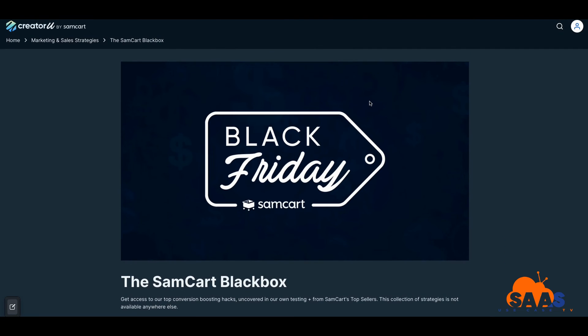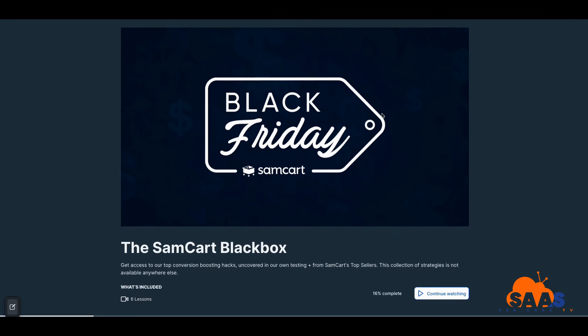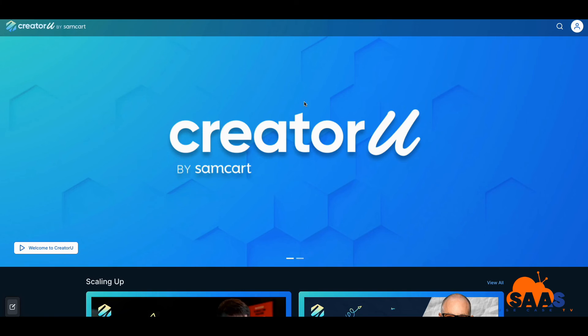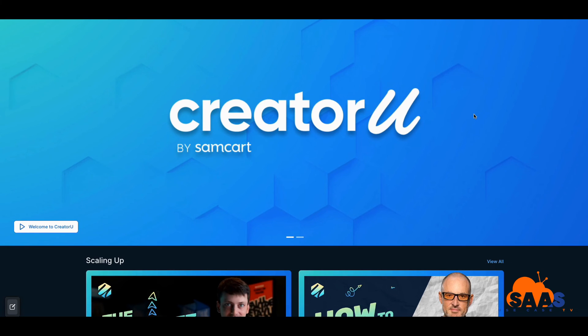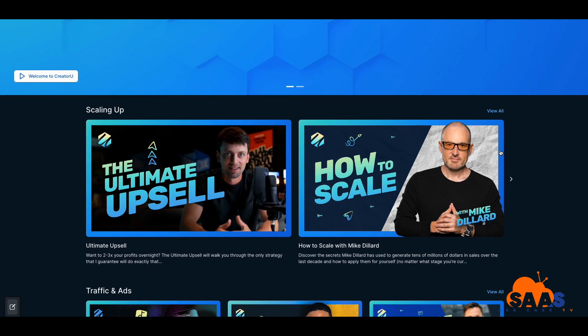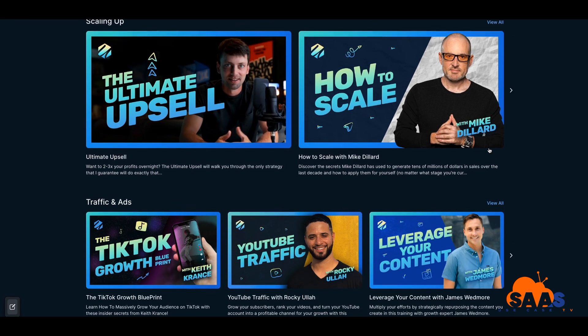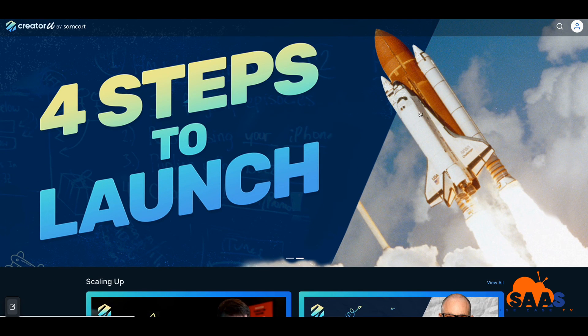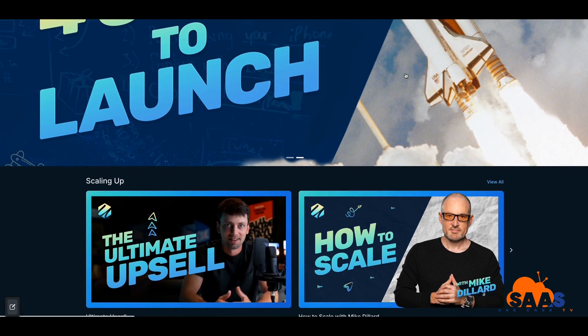I'm going to be doing ratings and looking at other different programs here on this channel. If this is your first time here, please go ahead and like and subscribe — anything to do with business growth, any software you're going to be looking at or considering. Subscribe now because I own and subscribe to a lot of software since I run three different businesses. There should be a link below where you can take a look at this. Hope you're doing well — take care.